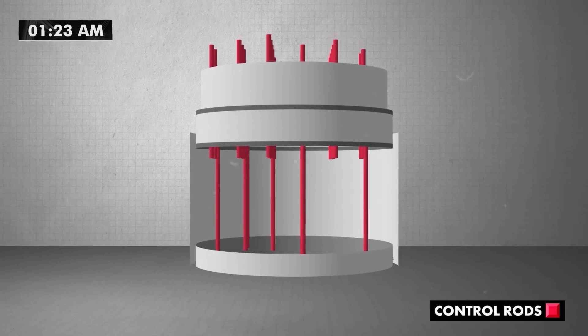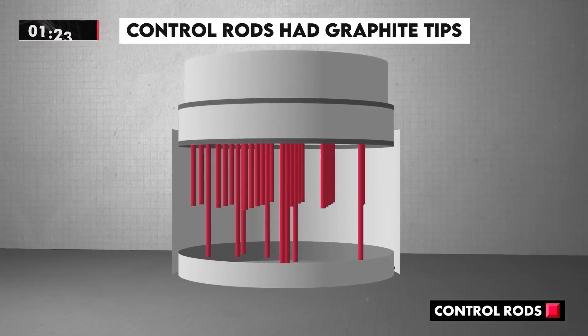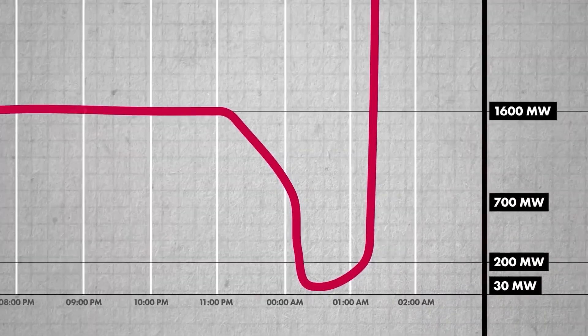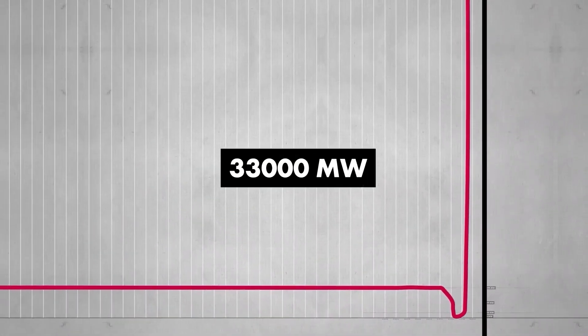At 1:23 a.m., the workers pressed the emergency shutdown button, hoping to stop the reaction. But the control rods had graphite tips, which inadvertently sped up the reaction instead of slowing it down. The reactor's power surged to an astonishing 33,000 megawatts, resulting in a massive explosion.